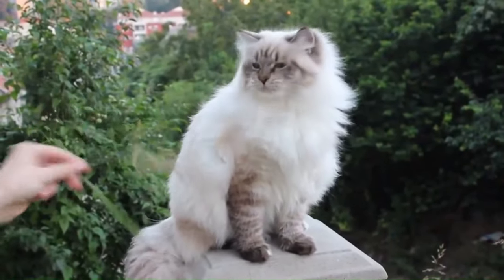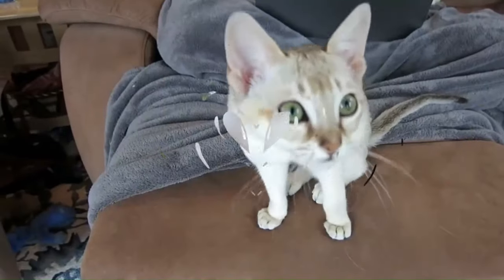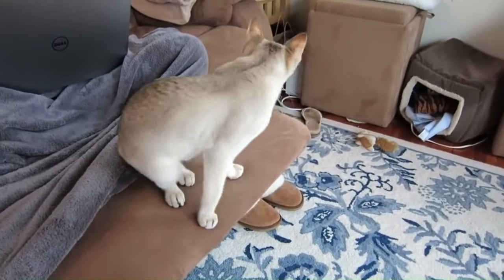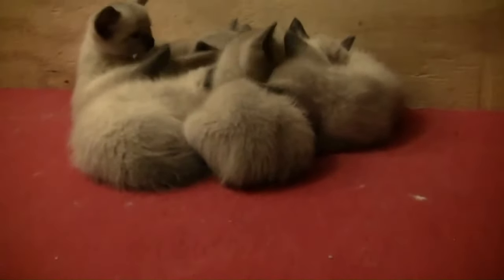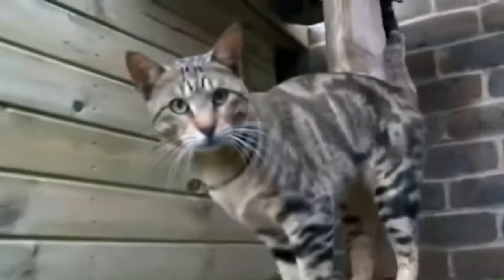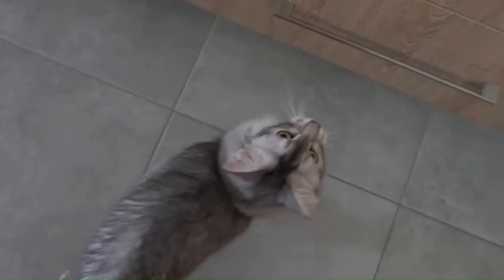Number 108: Siberian Neva Masquerade. A sister breed or color point variant of the Siberian cat, the Neva Masquerade is a long-haired domestic cat. Number 109: Singapura. From Singapore, one of the smallest cat breeds known for its petite size and distinct ticked coat pattern. Lively and energetic, known as the pesky purrers, with large eyes, sleek coats, and playful demeanor. Number 110: Snowshoe. From the United States, with distinctive markings on its coat and contrasting colors, characterized by its unique V-shaped facial pattern and four white-pawed feet resembling snowshoes.